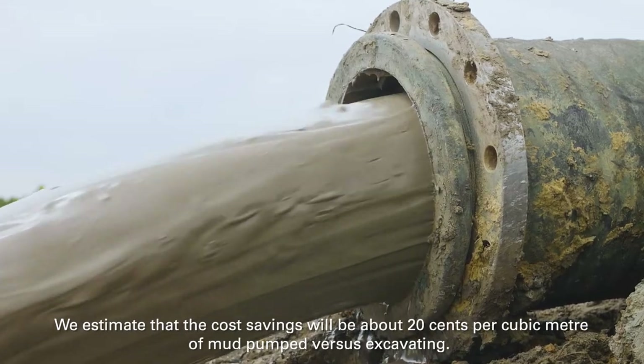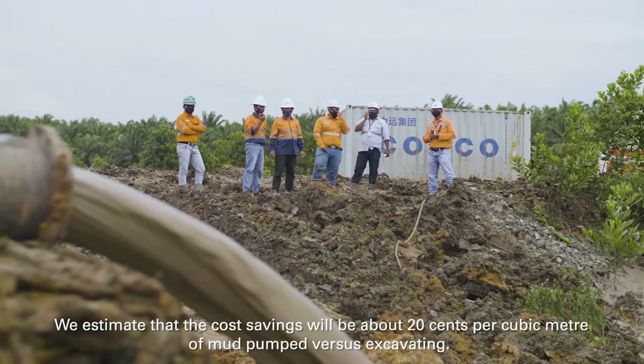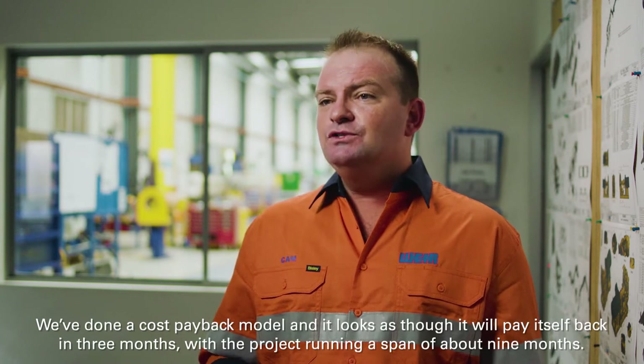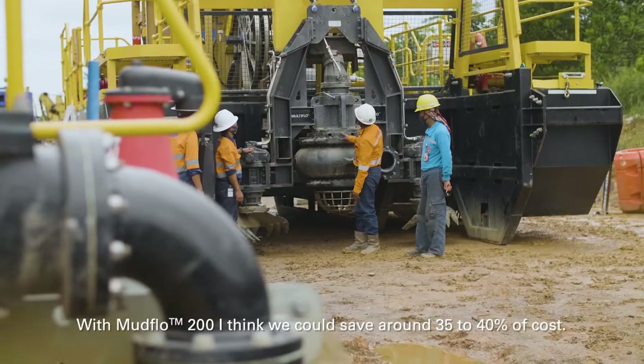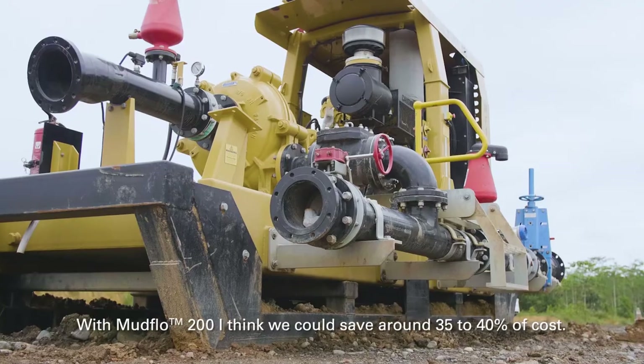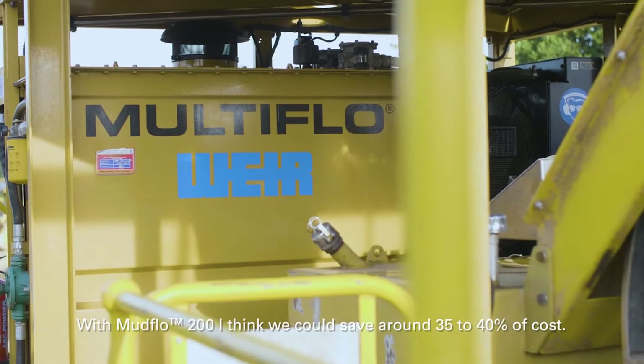We estimate that the cost savings will be about 20 cents per cubic meter of mud pumped versus excavating. We've done a cost payback model and it looks as though it will pay itself back in three months, with the project running a span of about nine months. We think we could save around 35 to 40 percent of our cost.